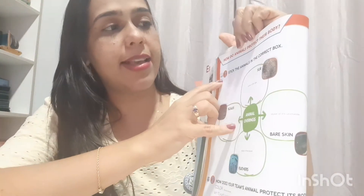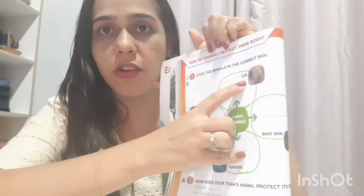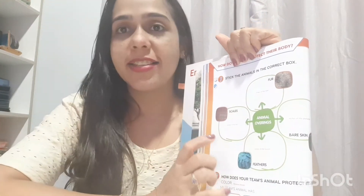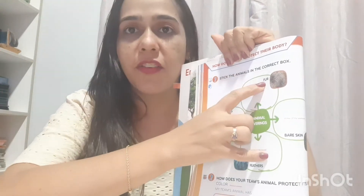Did you remember? I said that in the last classes we talked about the parts of the body of animals and also about how their bodies are covered and protected. And we learned that some animals have the body protected by fur. Let's repeat after me: fur — que são pelos, meaning animal fur.